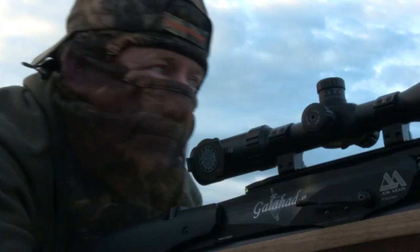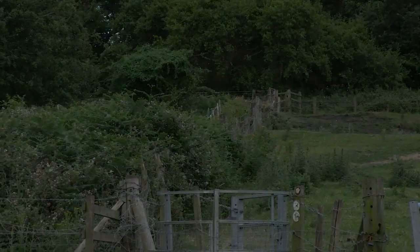We've now got one of the girls come to sort the horses out in the paddock just behind where we're shooting, so let's see if we can get something somewhere else.